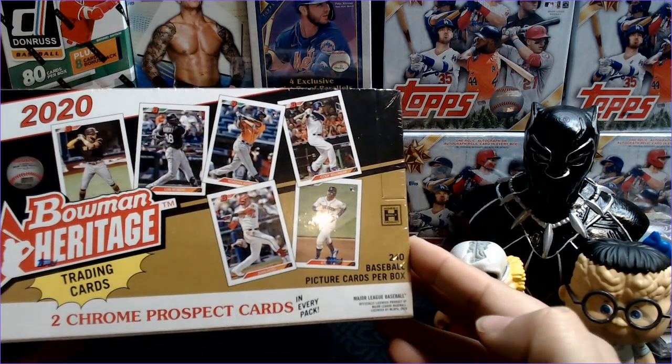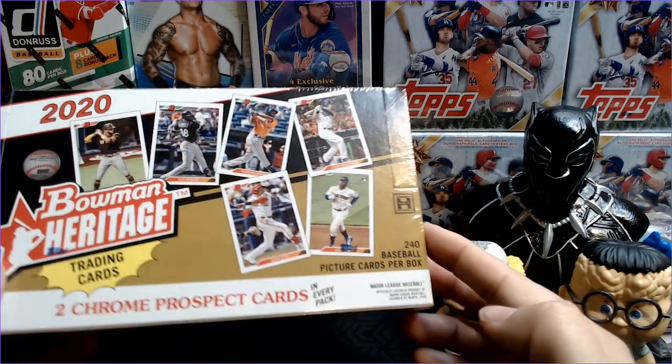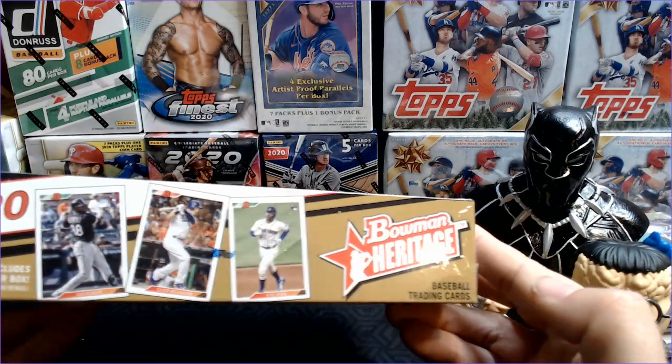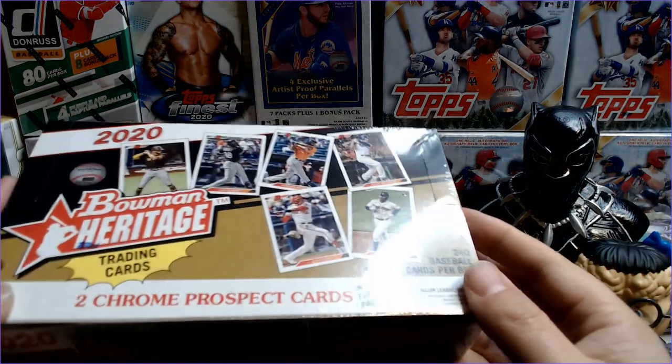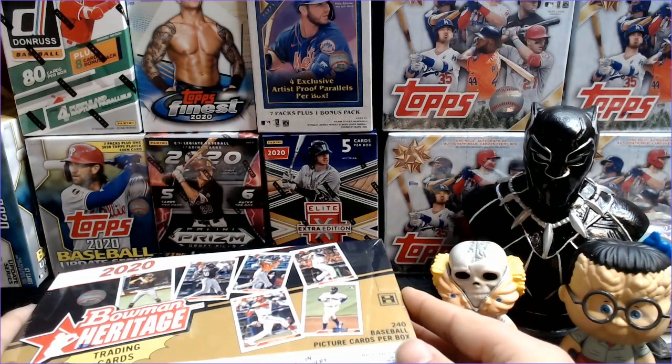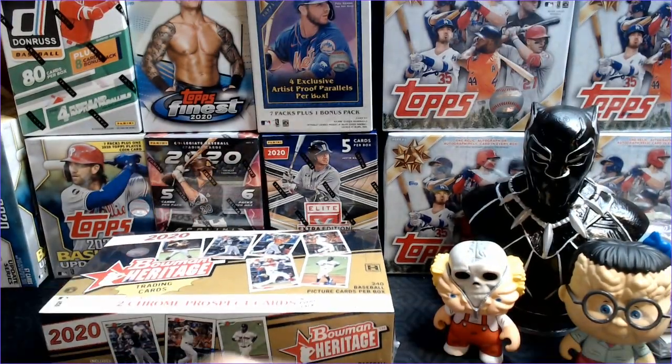If you saw my video or you've watched any other videos, you'll see that these are great. The design obviously goes back to the 92 Bowman style, and I feel like there are more numbered cards in 2020 Bowman Heritage than there were in 2019, but maybe that's just the luck that we had.